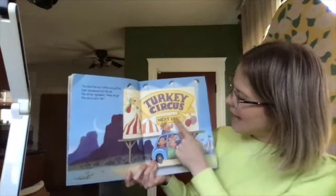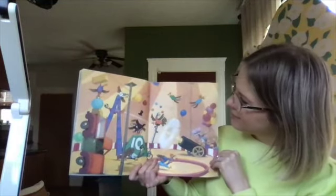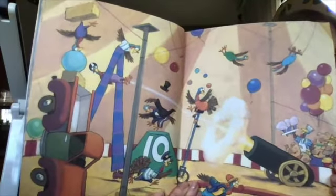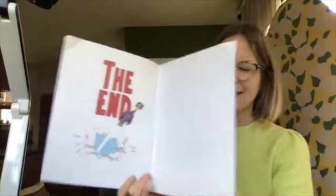Turkey circus. Next left. And they're doing all kinds of tricks. Circus turkeys. The end. And that's a fun math story of going one less, one less. I saw a pattern with those numbers.